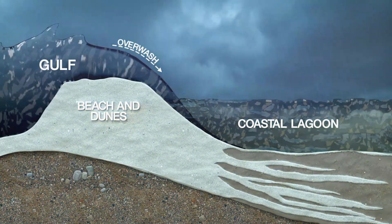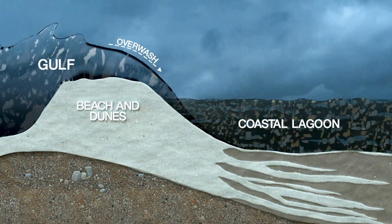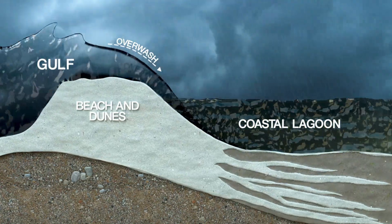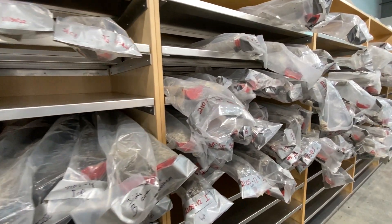Storms with a strong enough storm surge, like Hurricane Ian, push marine sediment from the Gulf all the way over the barrier islands and drop it off in the lagoon. And there it stays, settling in layers. Core samples are collected, labeled, and taken to the lab for analysis.